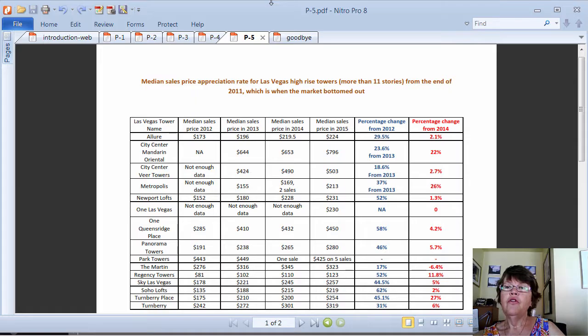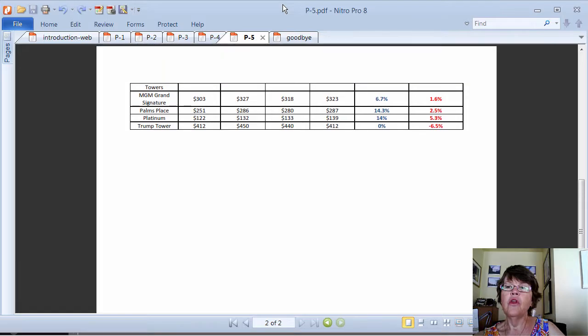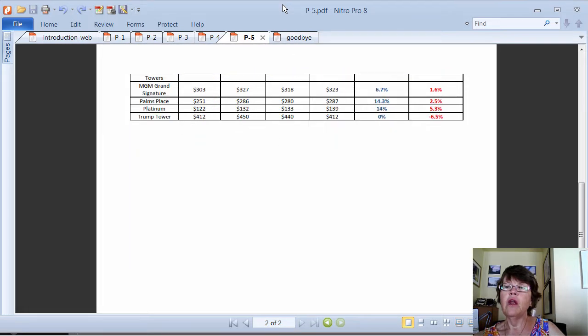Soho Lofts, One Queensridge, Newport Lofts, and Regency Towers surpassed 50% sales price appreciation since 2012. However, condo hotels did not perform as well as residential high-rise condos, and the four lowest rates of appreciation belong to condo hotels.